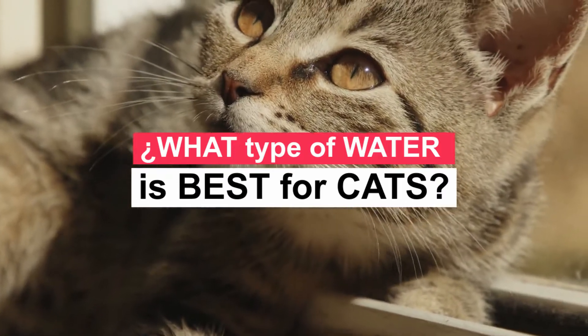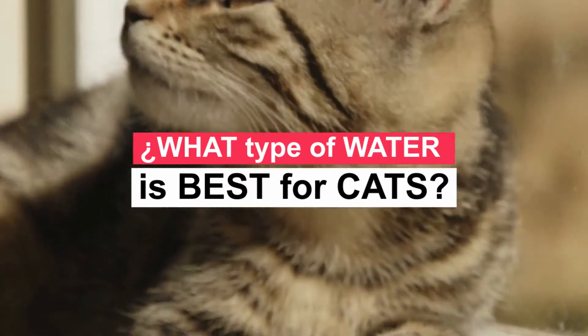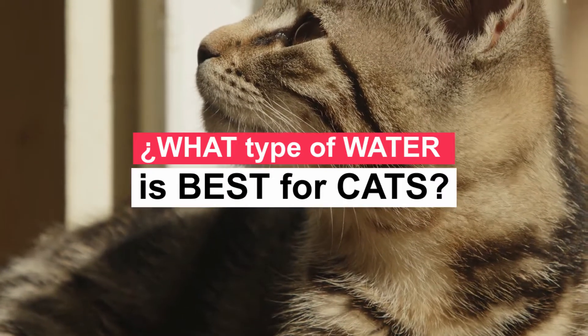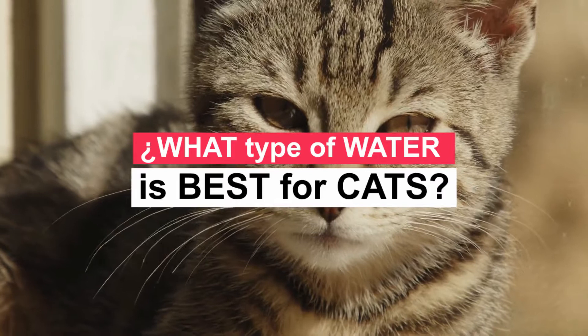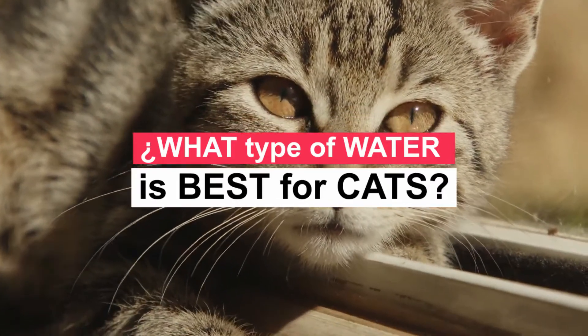Cats, like all animals, need water to survive. Water is essential for your organs to function well, transport nutrients, circulation, and digestion. Also, hydrated cats are less prone to kidney diseases and infections. However, they are fussy about their water source and prefer cool, moving water over standing water.